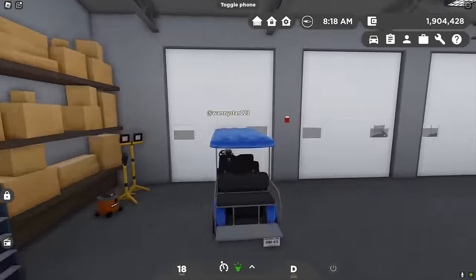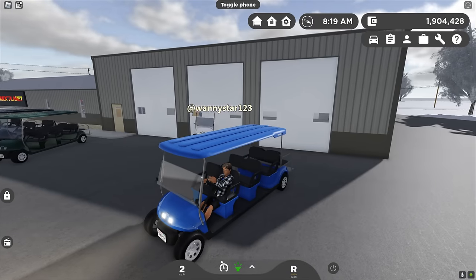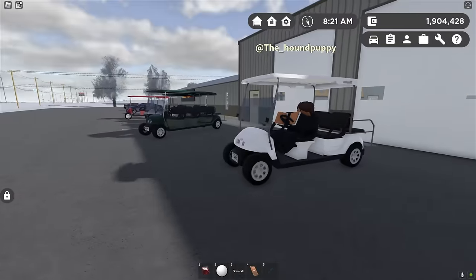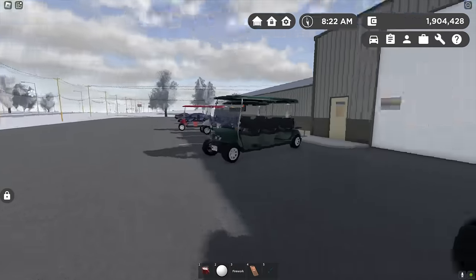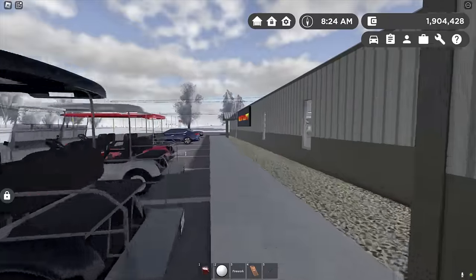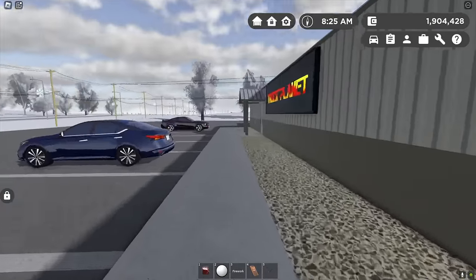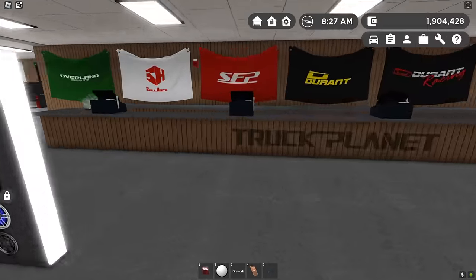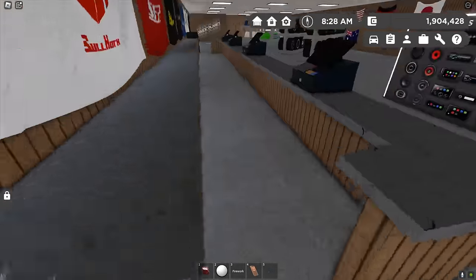Just needed some lighter fluid to get that thing started up. These golf carts have been sitting for quite a while, so sometimes they don't start. The battery ones are a little bit more reliable, but the gas ones go a lot faster. Customers should be arriving shortly — we have a bunch of appointments to get all these golf carts sold today.